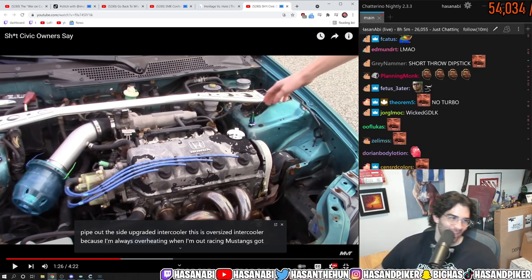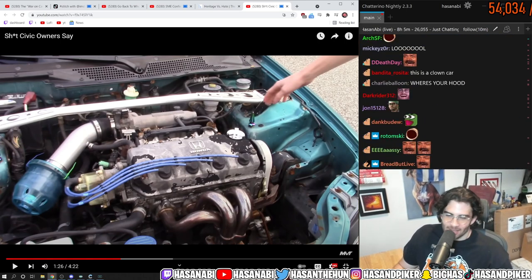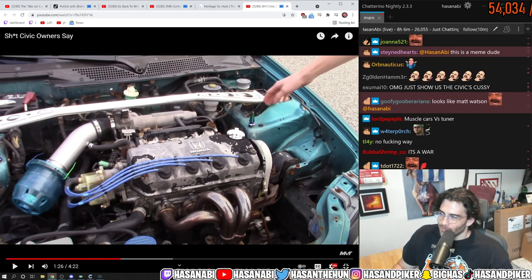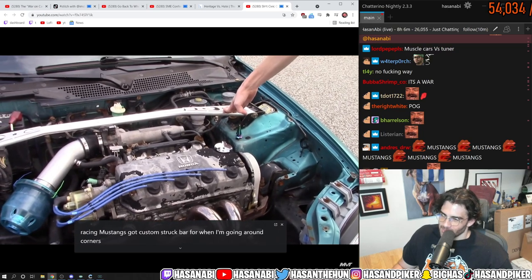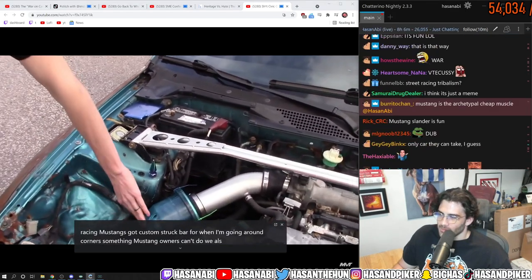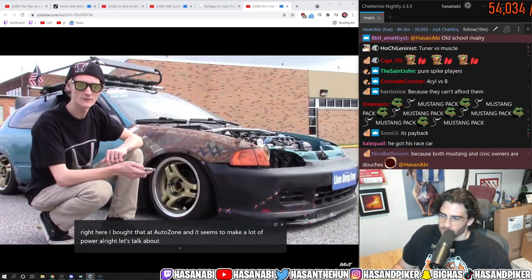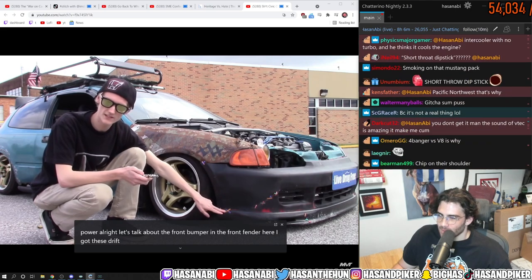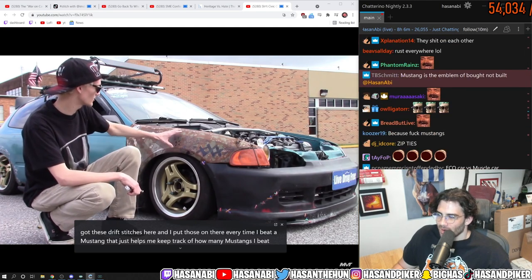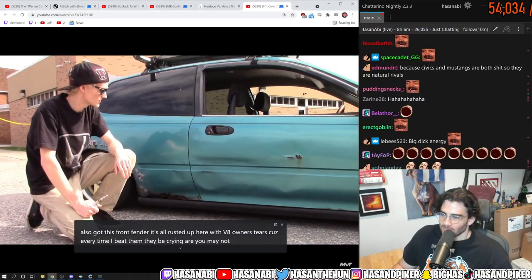What's the fascination with Honda drivers who like smoking Mustangs? What is that, like what's the reason? This is inside baseball for you — it's all rusted up here with V8 owners' tears, because every time I beat them they be crying.